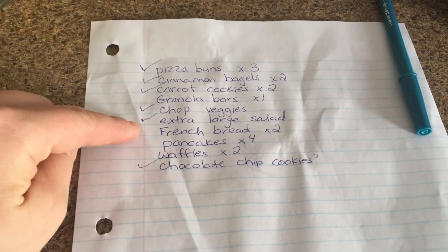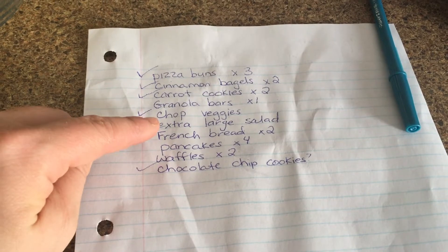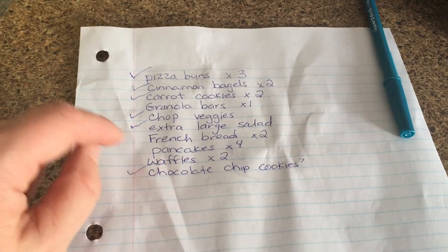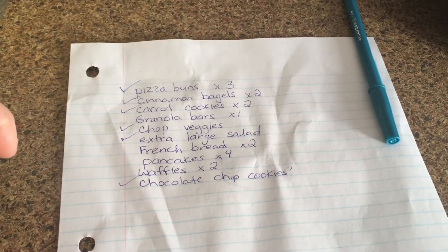I got a good amount done. I didn't get the French bread done, but we still have some in the freezer for at least another two weeks. I'll probably get that done sometime this week or next week if I'm able to. But not bad — quite a bit is done, and I'll do granola bars after dinner. Thanks for hanging out with me today and kind of restocking my freezer and getting some meal prep done. I hope this finds you having a great day — take care!